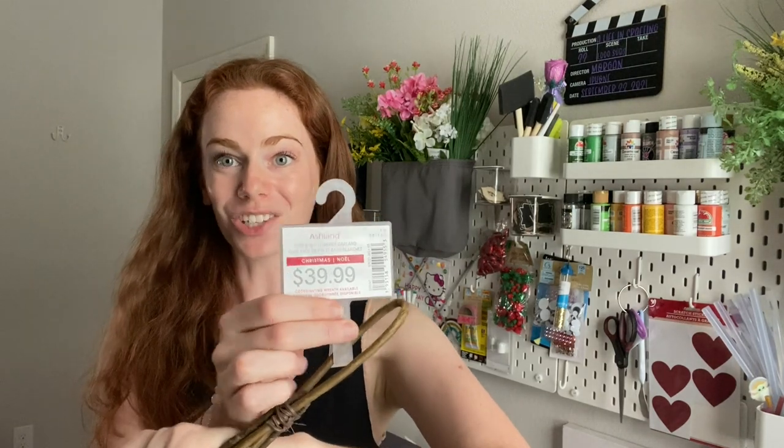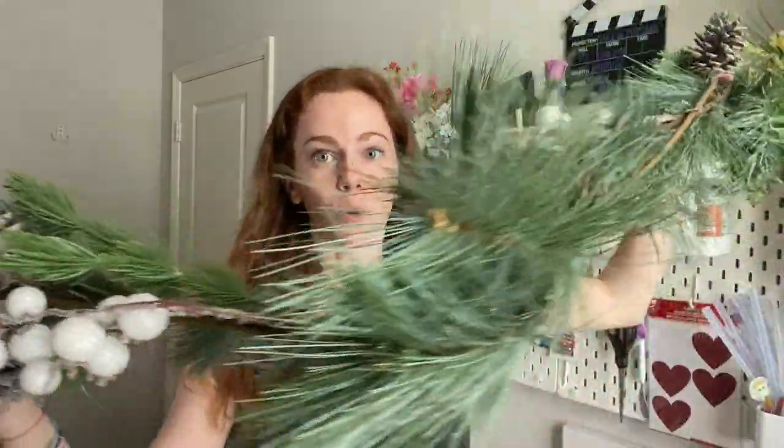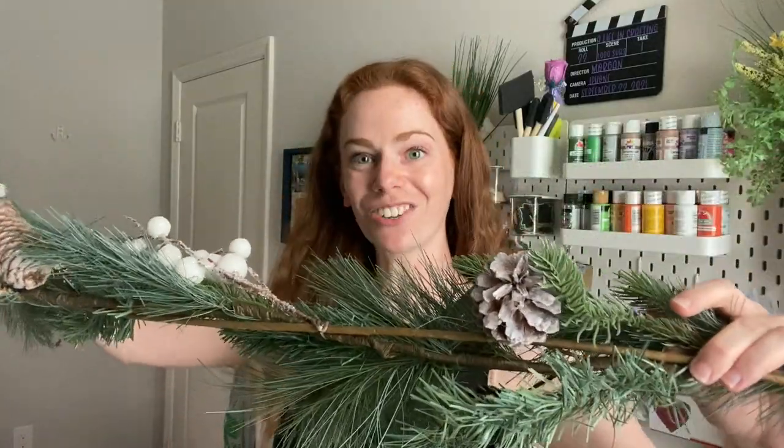This is the last piece of garland I got with faux greenery on it. This one retails for $40 and it has some beautiful berries, eucalyptus, and pine cones on it — really, really stunning. I was looking for garland and didn't want to pay retail for it, and was able to find it in the grab bags in March 2022, so thank you Michael's.